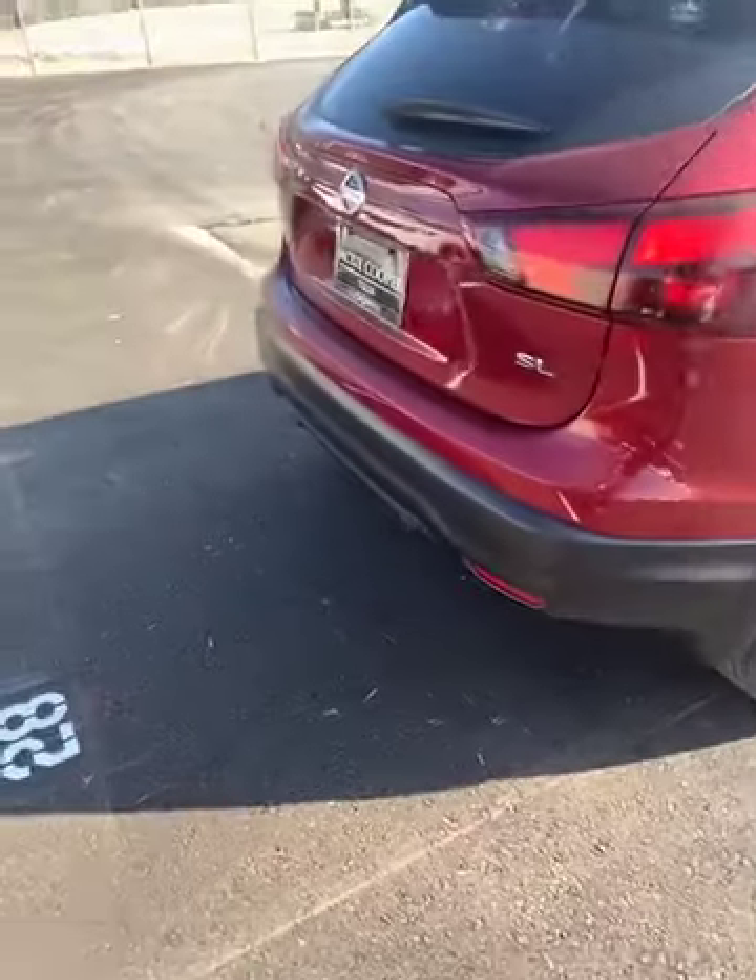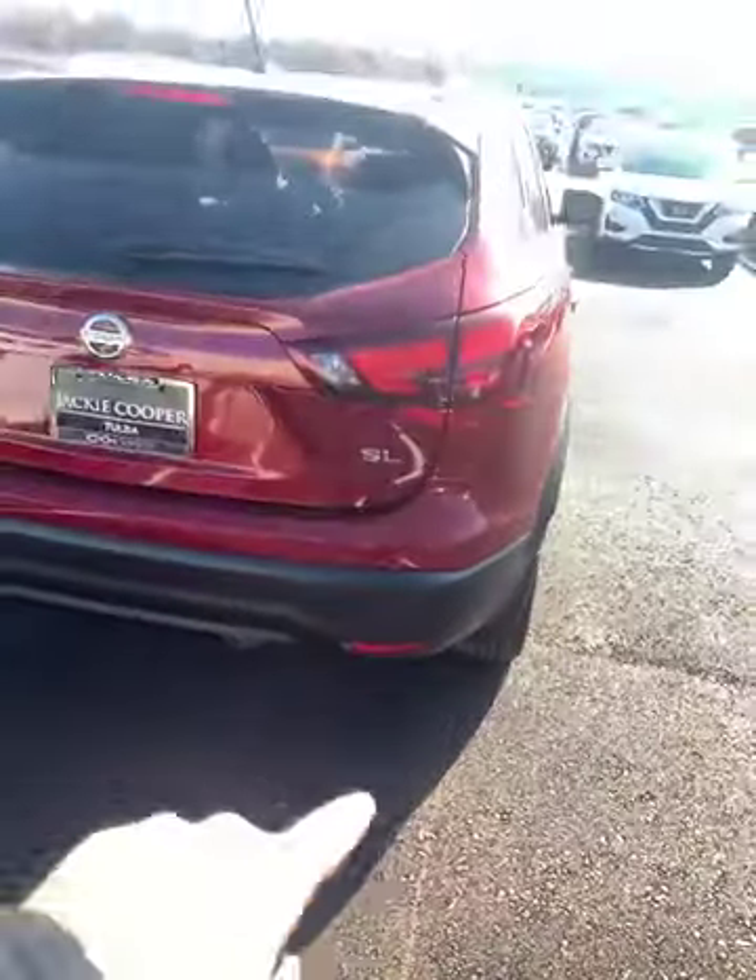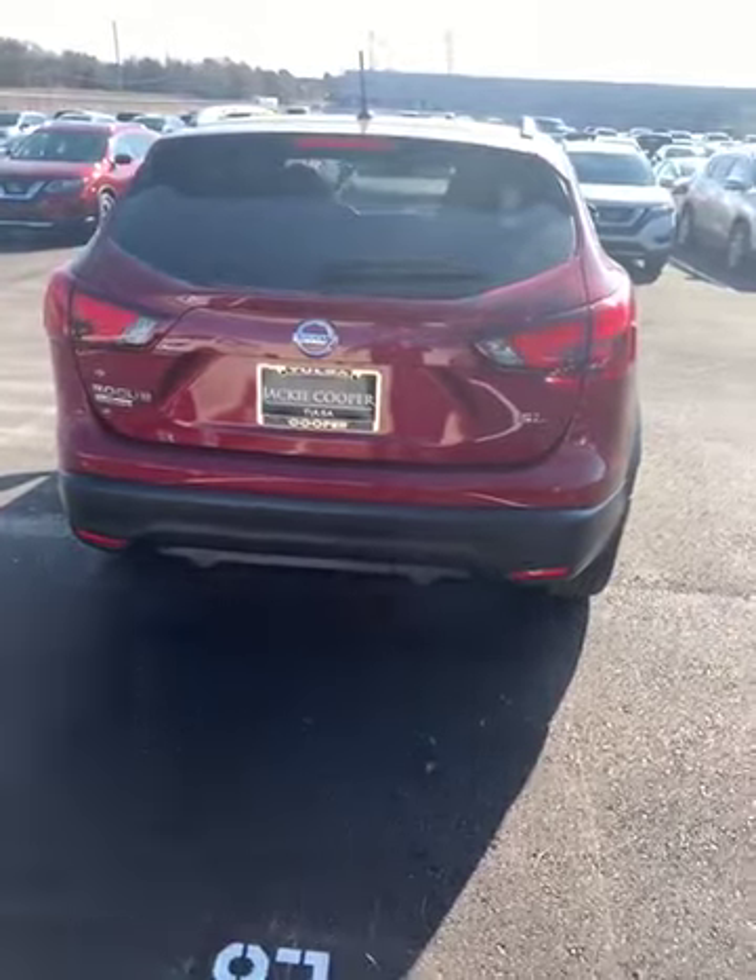19-inch wheels. In the back bumper you have your rear parking sensors.